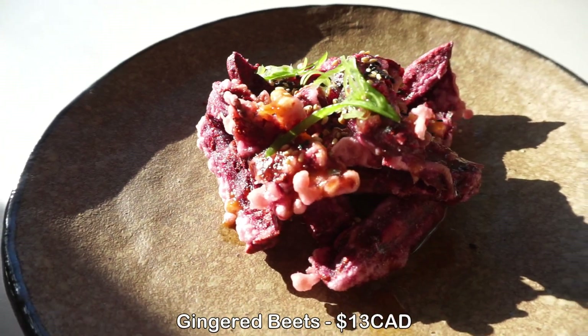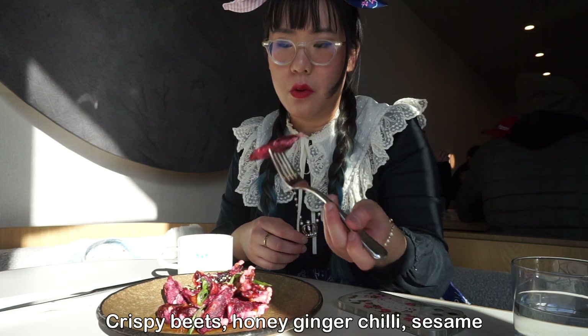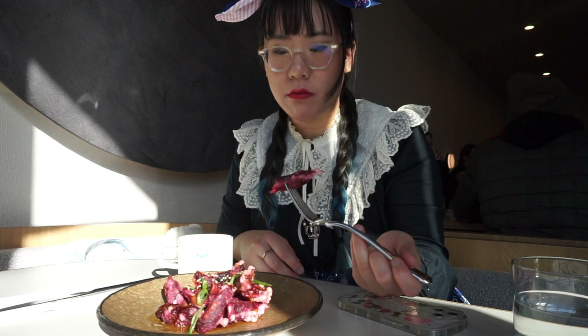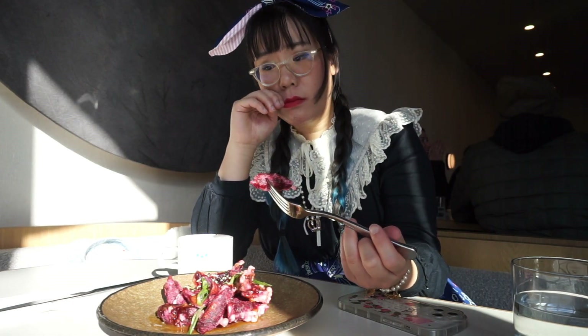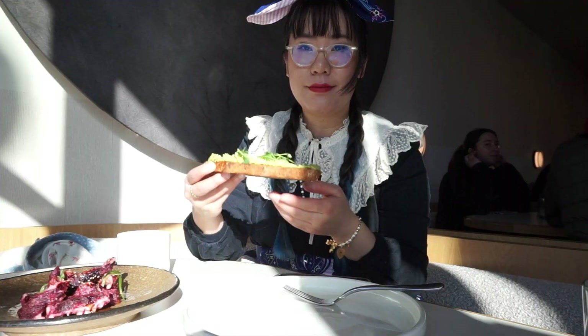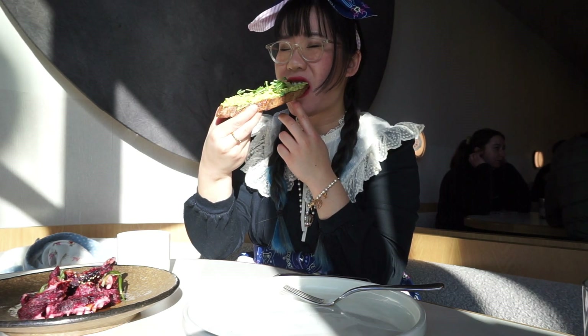For the dishes, I picked up the gingered beets — it was really, really good. The texture was very nice and that ginger sauce was lovely. For the main, since I don't eat a lot of breakfast, I got the whipped peas on toast. Pretty good, very nice texture-wise, and that sourdough bread was pretty nice.